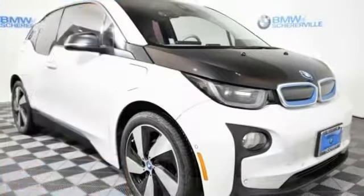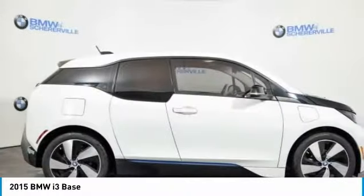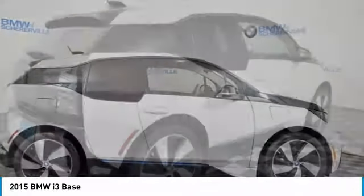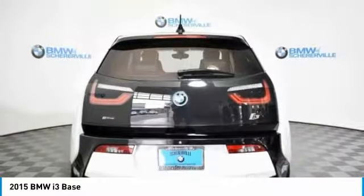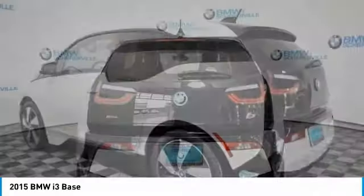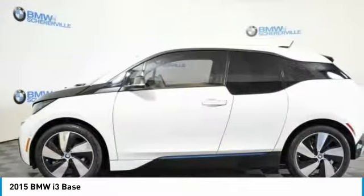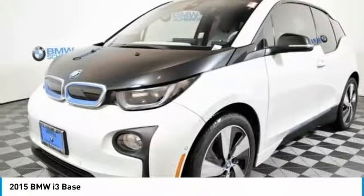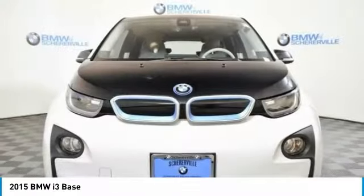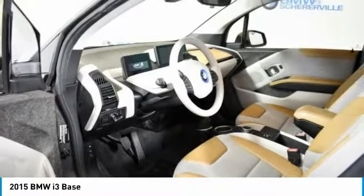In the 2015 BMW i3. BMW i stands for innovation. With its visionary design, the BMW i3 defines the automobile of tomorrow. Its innovative BMW eDrive powertrain was designed in the scope of the BMW EfficientDynamics technology and is not only locally emission free, but also offers an incomparable and near silent driving experience.